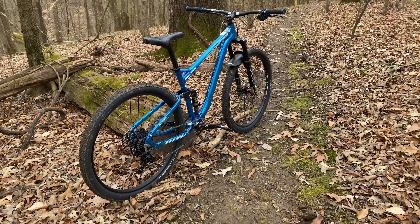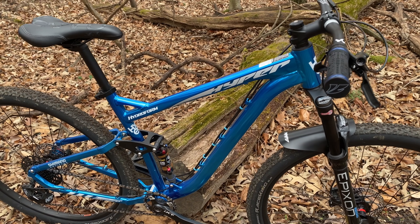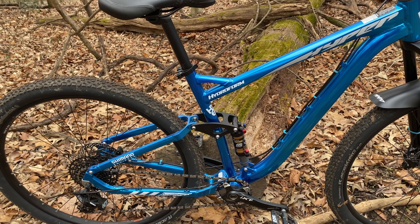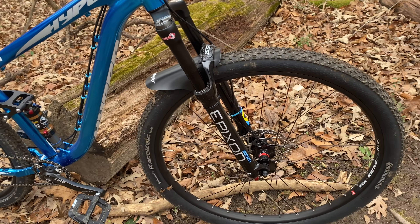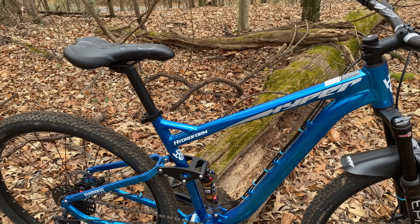So I thought I would break this out — Project Hydra. I did make one mistake though. I cleaned it up before I came out here. I wanted it to look all shiny and new, but now I'm kind of regretting doing that because it doesn't have that mountain bike look to it without the dirt.